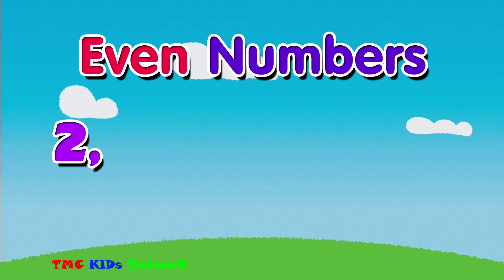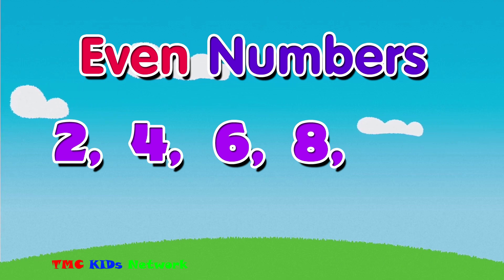Some even numbers are two, four, six, eight, and ten.